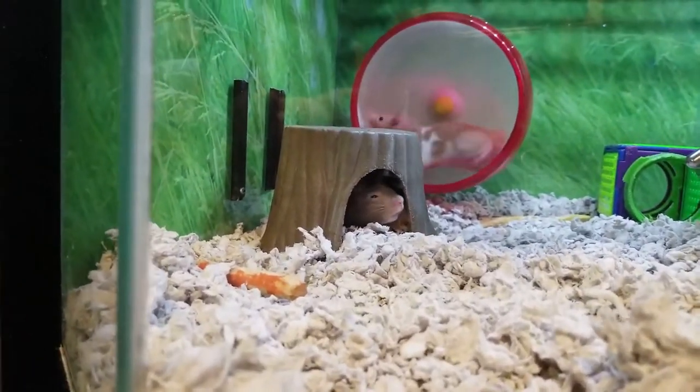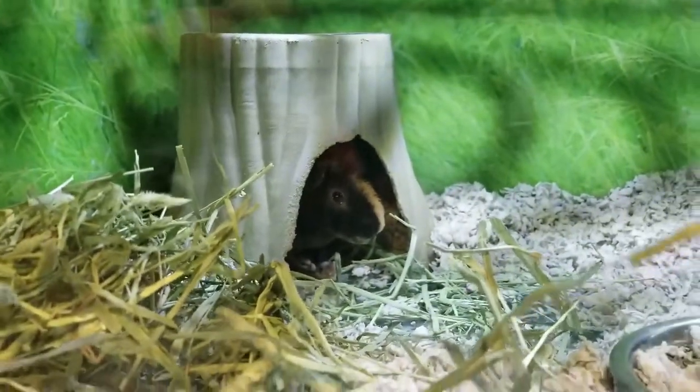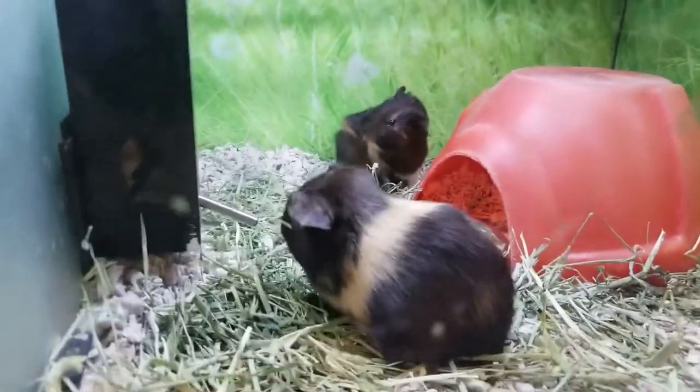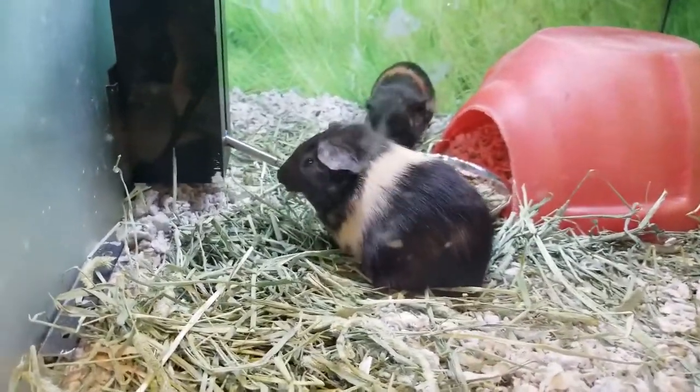Look at this — this is called a skinny pig. Look at that! A skinny pig! Come on so we can see you, buddy. Yes, he's drinking water, he's drinking water. You're right! Oh my goodness, look at him!